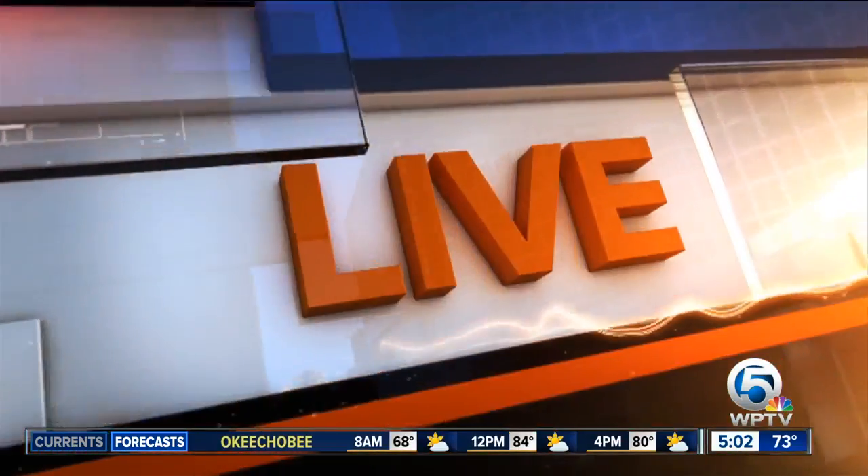WPTV News Channel 5's Andrew Weaves joins us now from FPL's Command Center to explain how they're preparing. Good morning.